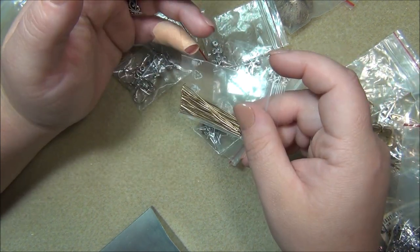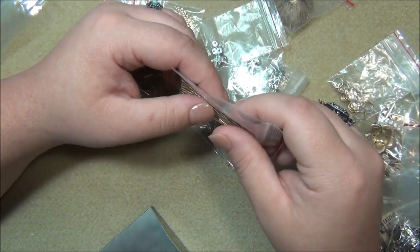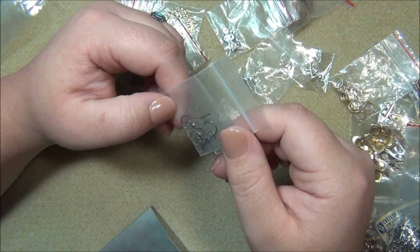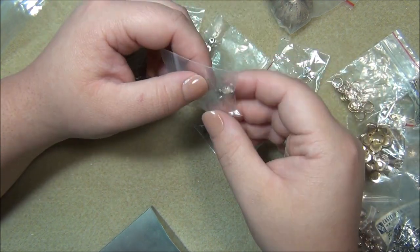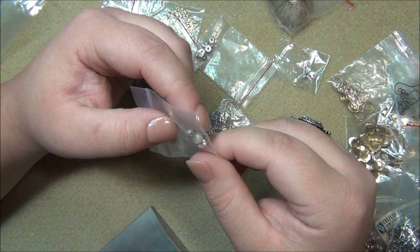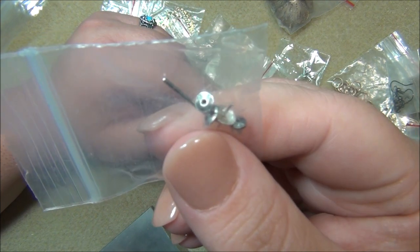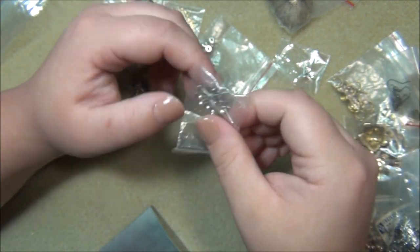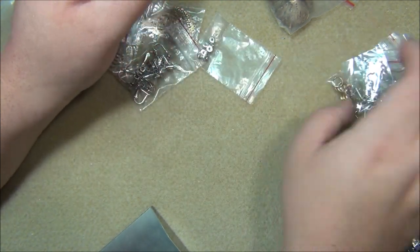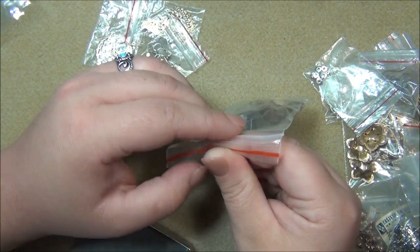These head pins being really soft makes me wonder if they're gold filled, because I've never used gold filled findings before, and several of these bags said gold filled on them. And then there are some more findings - these here are sterling silver, 925 on those. I left those in there. There's some more earring stuff.